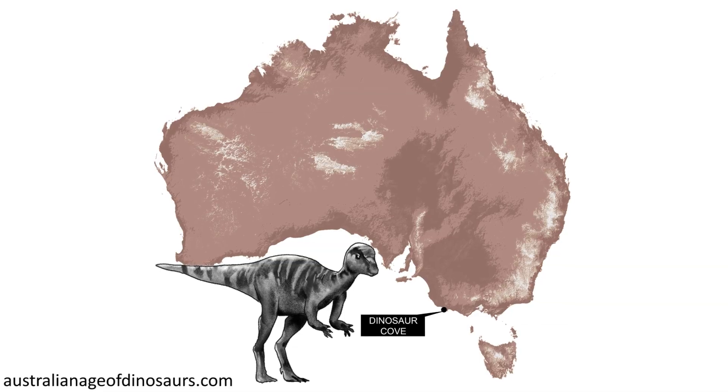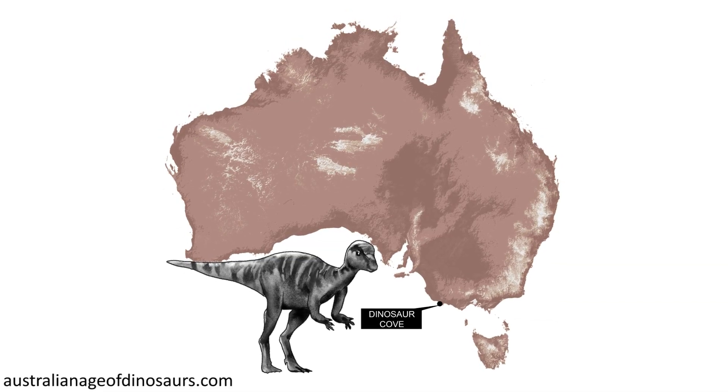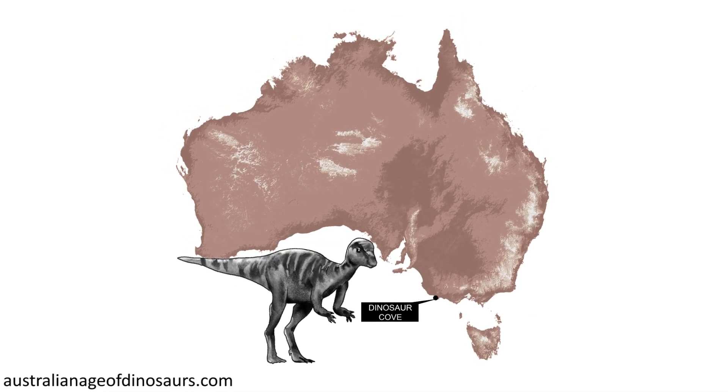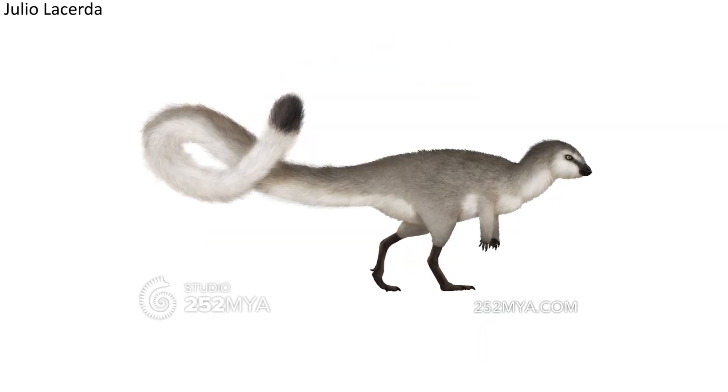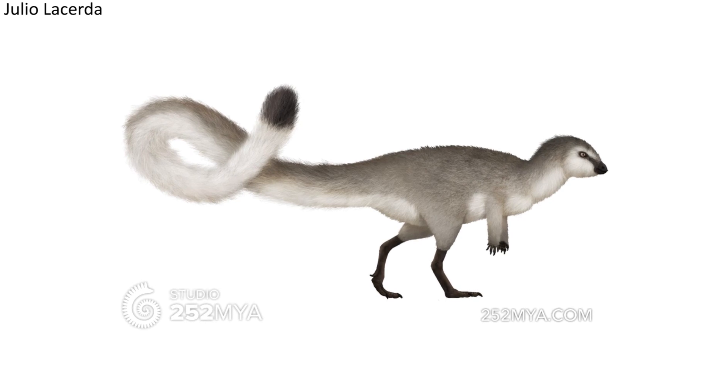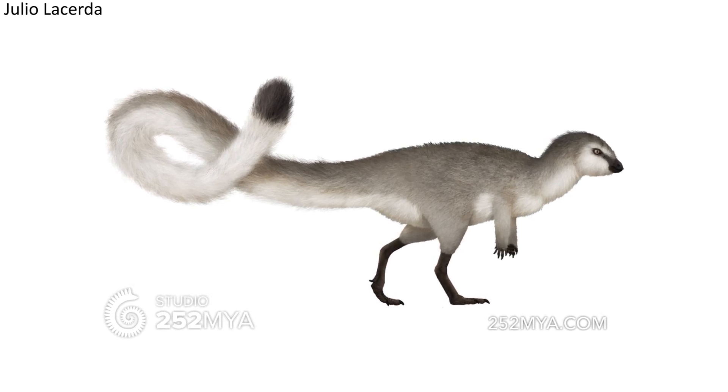Leaellynasaura — another fascinating animal. This early Cretaceous age species was first uncovered in Dinosaur Cove in Victoria. Leaellynasaura was a small creature, reaching lengths of between about one to two metres, and a height of only 40 centimetres.